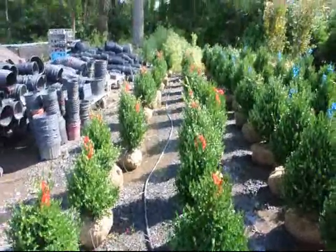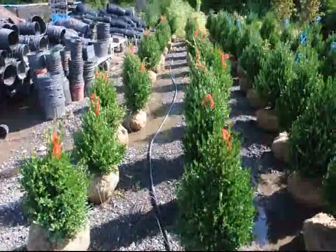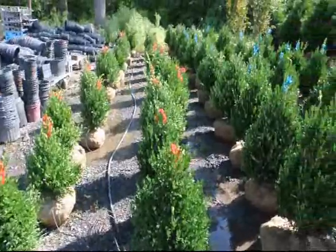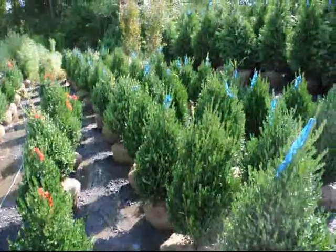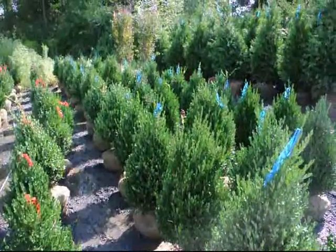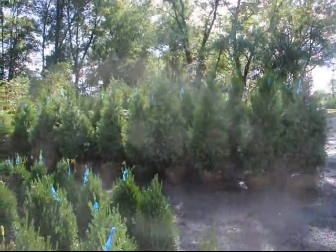We grow a lot of boxwoods here at Highland Hill Farm. These are our 18-inch green mountain boxwoods, and these are our 24 to 28-inch green mountain boxwoods. We grow a lot of other deer resistant trees and shrubs as well, and those are our five to six foot green giants.